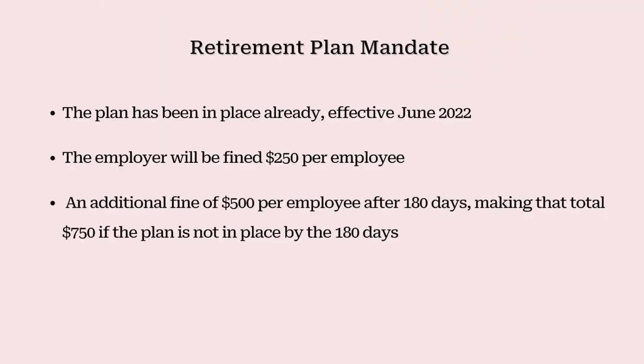The plan actually has to be in place already, effective June 2022, or you will be fined $250 per employee. That amount will increase to $500 per employee after 180 days, making that a total of $750 if your plan is not in place by the 180 days.